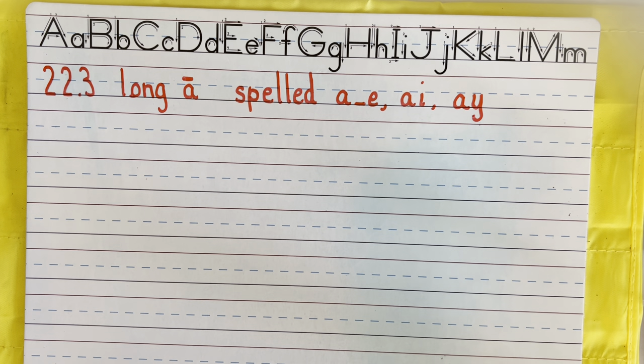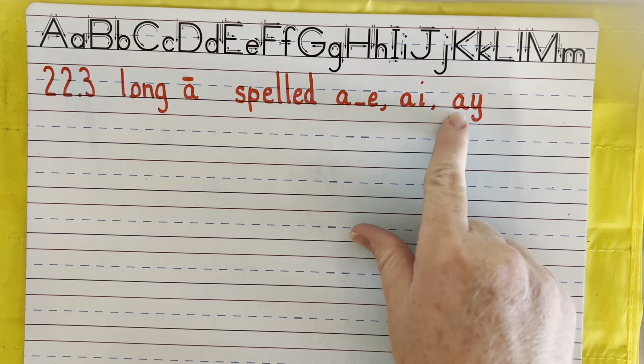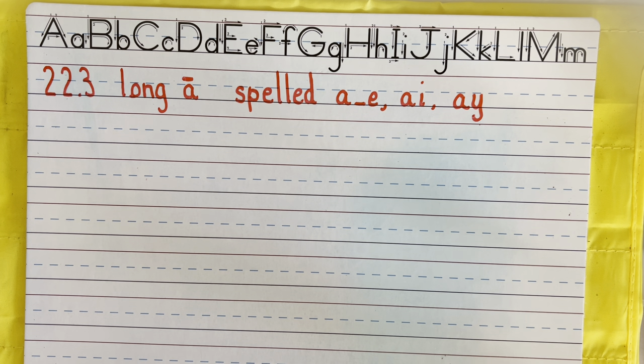Hi boys and girls, welcome back. Today we are going to be working on your sight words to go with your long A passage for A consonant E, AI and AY. Let's start with your short vowel words.